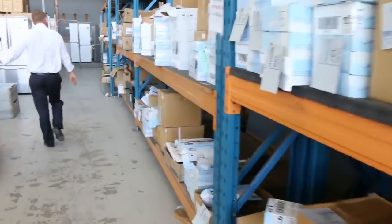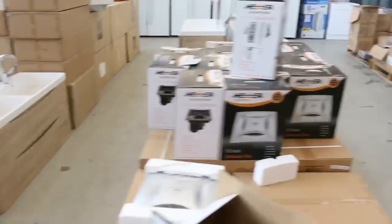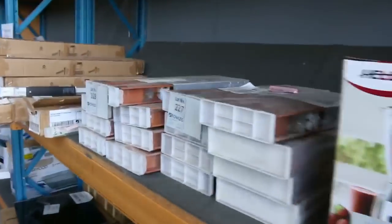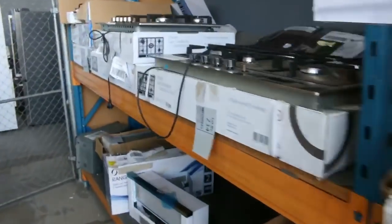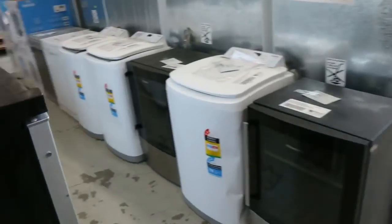Vanities — both freestanding and wall-hung. Mountains of fridges down the back: Hisense, Electrolux, Kelvinator. More cooktops — probably 10 different types. Chest freezers, more wine fridges, front load washers and top load washers.